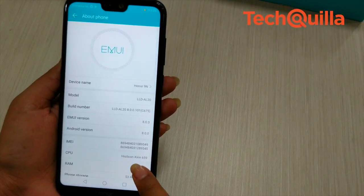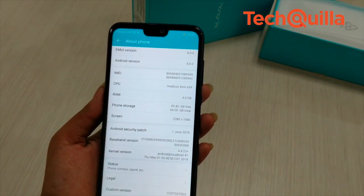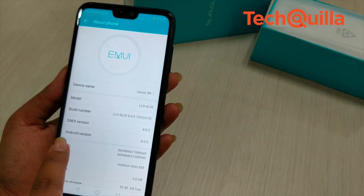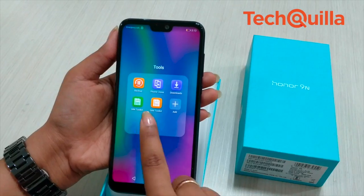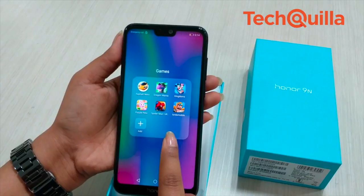Powered by the Kirin 659 processor and equipped with a dedicated i5 co-processor, the device comes with hybrid dual SIM support. The smartphone runs Android 8.0 Oreo topped with Honor's custom EMUI 8.0. The UI also comes with a gaming mode that lets you play games without much distraction.